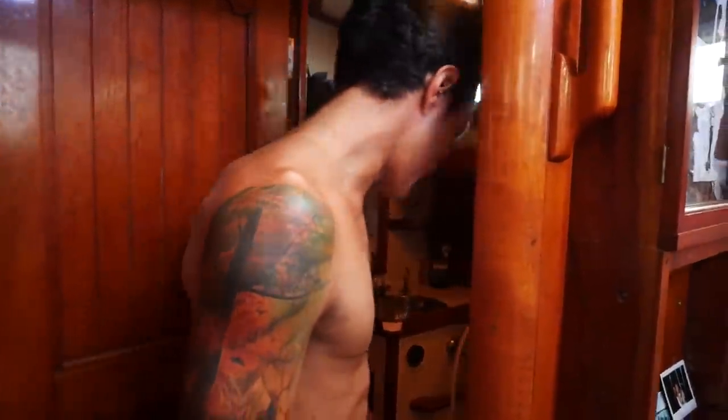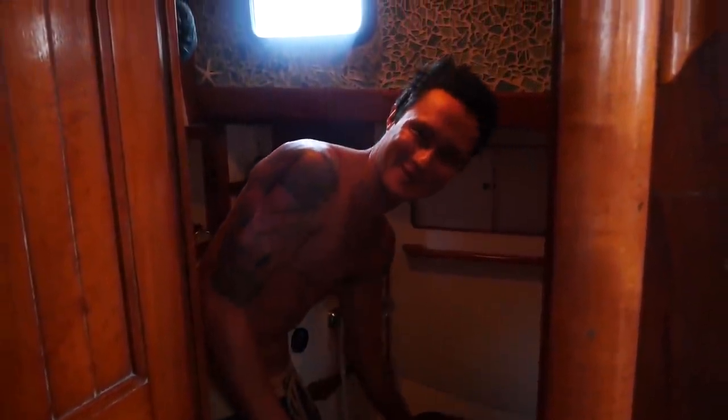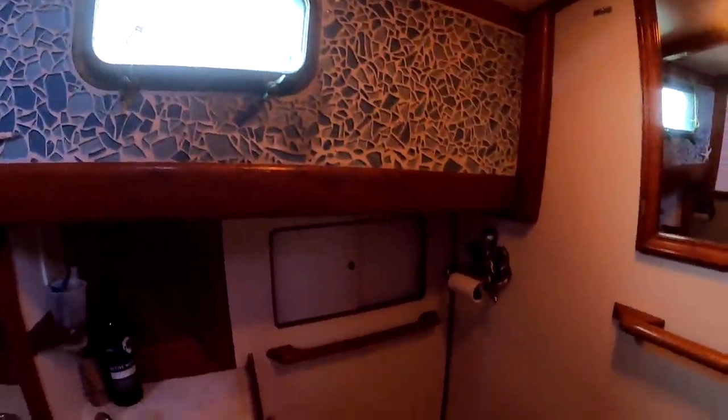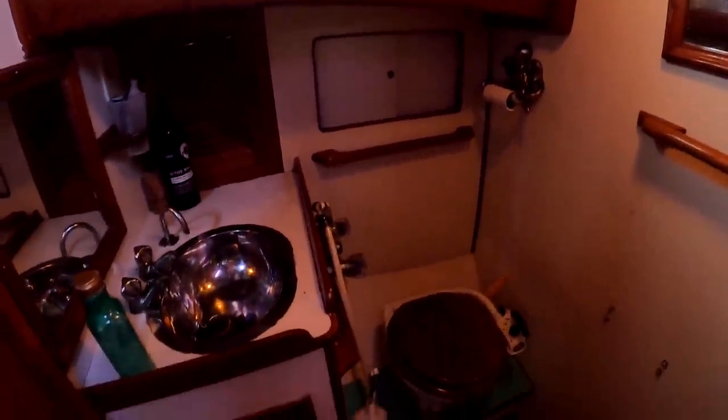This is our head — pretty standard. It's got a manual pump. We replaced the actual head but kept the original seat cover; it's got the Mariner logo on it. We put some tile here so it doesn't seem so small, and it actually doubles as a hanging locker for us.